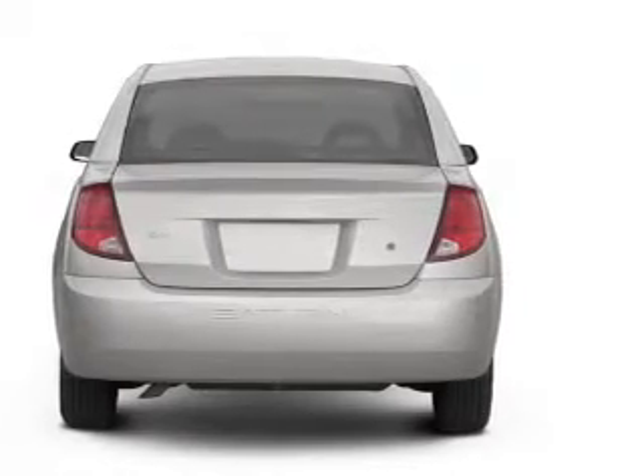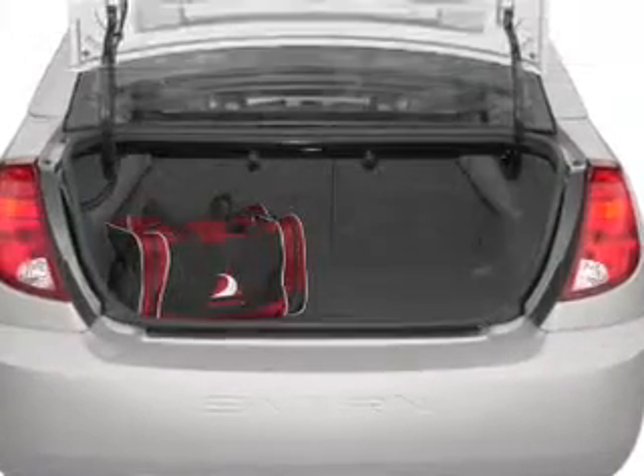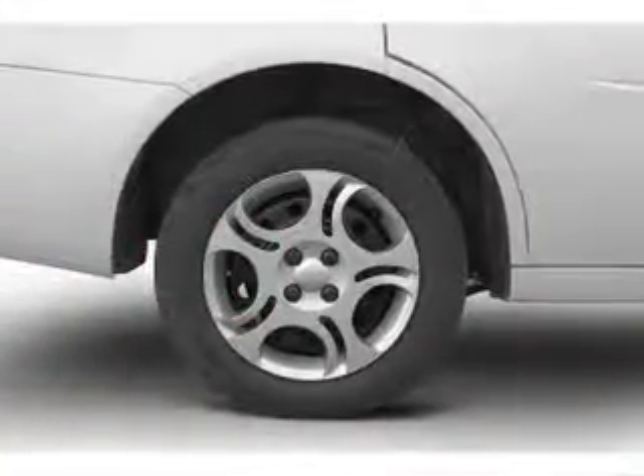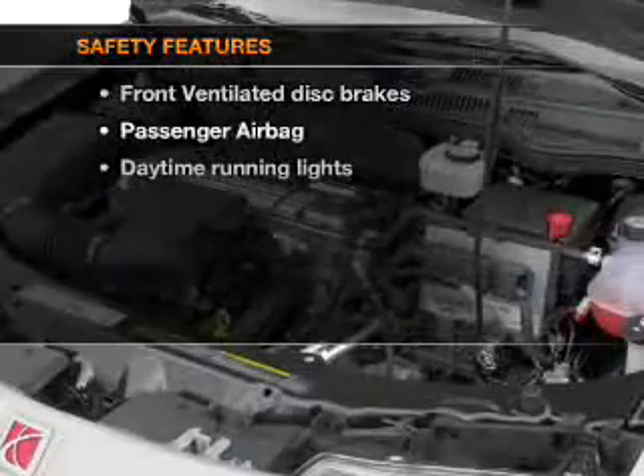Premium wheels give a more luxurious look. Plus, enjoy these notable features included in this vehicle: power steering, an AM-FM stereo, and an adjustable tilt steering wheel.